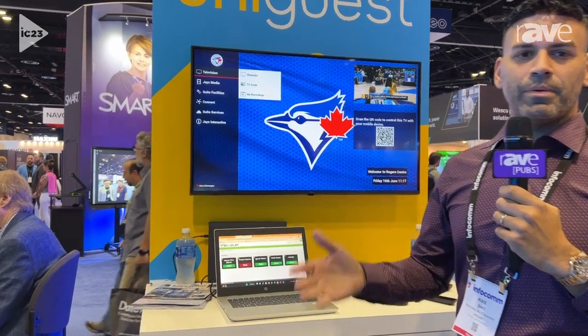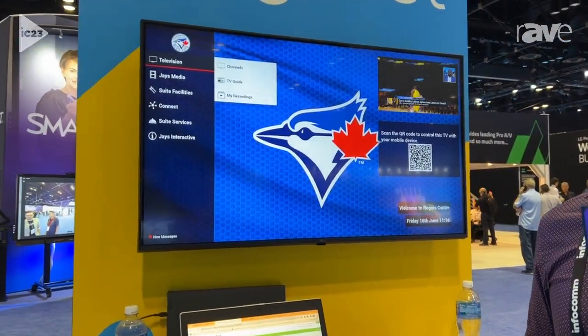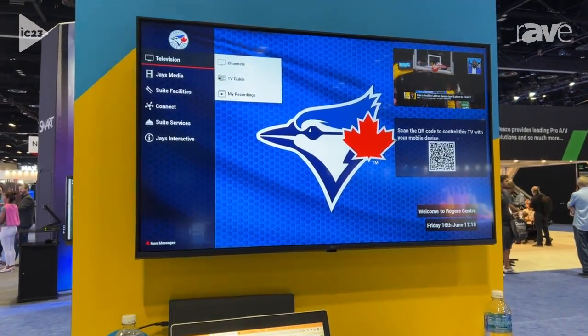At UniGuess, we specialize in IPTV, digital signage, video on demand solutions, and the capability to stream over Wi-Fi to tablets and mobile devices — and we do provide all of that on a single software interface.